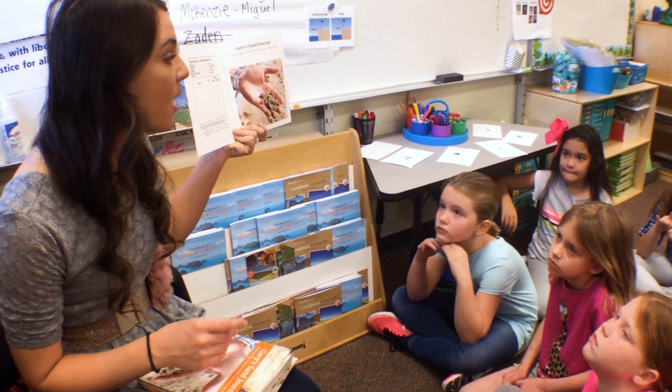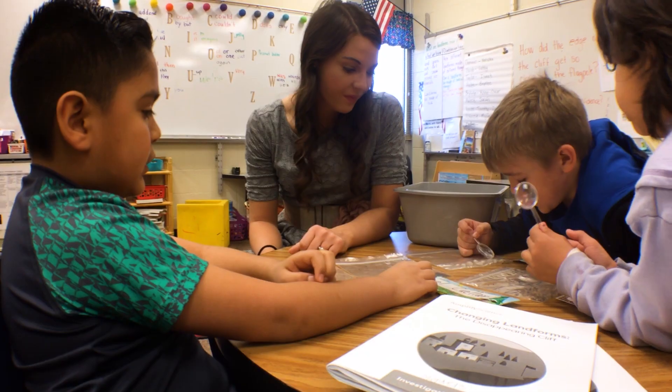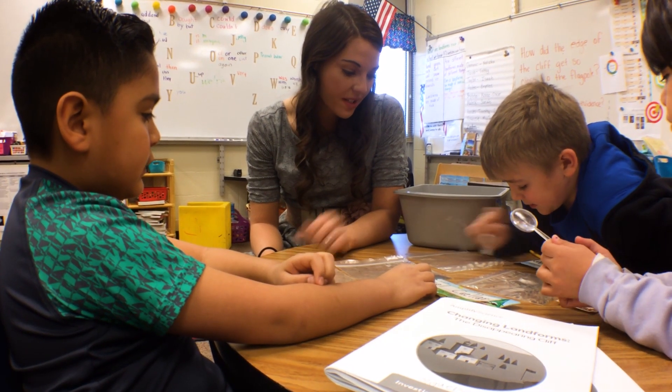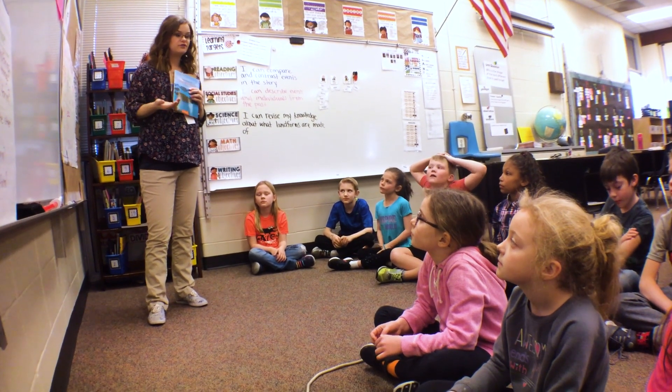I love teaching Amplify Science because the students are actually solving a real-world problem, and when we want to get our students college and career ready, they need to solve real-world problems. Amplify has just allowed us to really have a reason for each lesson, and the kids know the why of each lesson that we're learning.